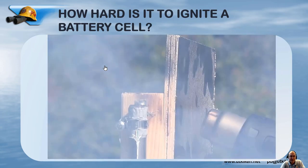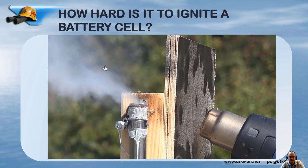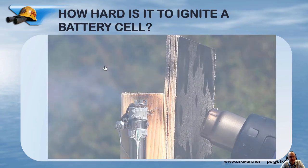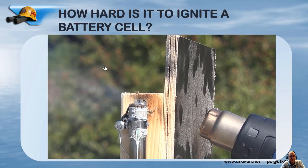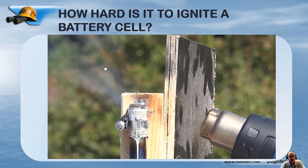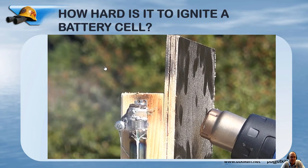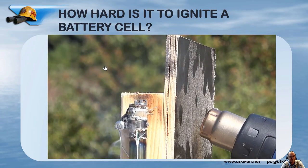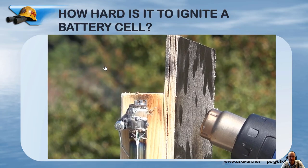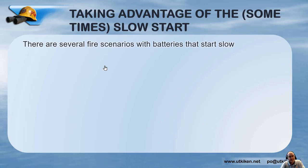I then made other tests where it only took seven minutes when I removed the plastic cover on the battery. So the lesson here is that a burning battery cell is not like gasoline in an open canister where you only need a spark or a small fire getting close to it — it is much harder to get started. And this slow start, in some cases, we can use and take advantage of.